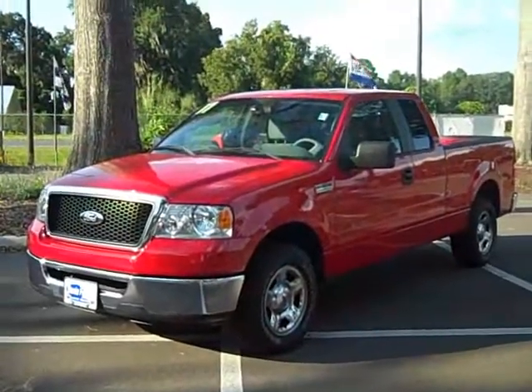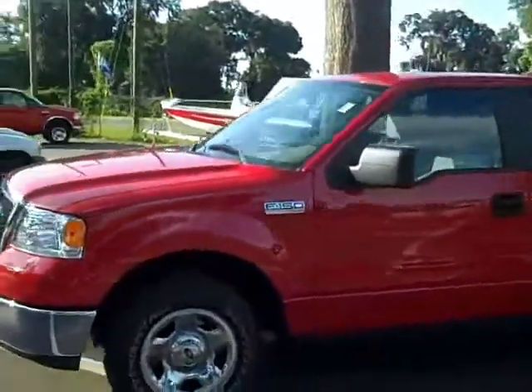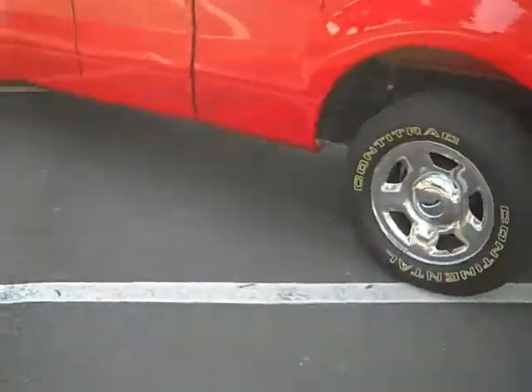There's only around 20,000 miles on this truck, so you have a lot of miles left on the bumper-to-bumper warranty. Looks great all the way around. Good tires.